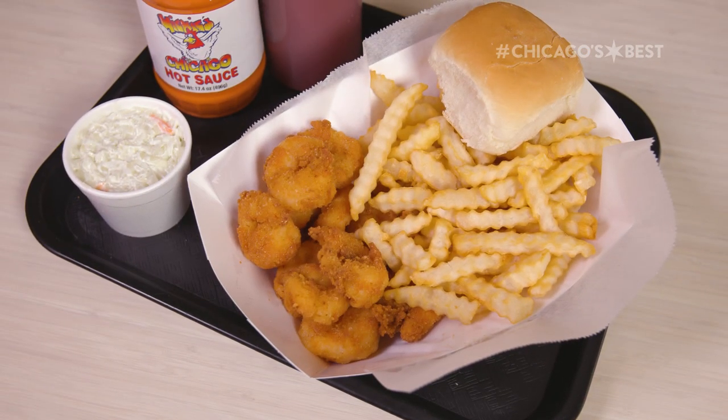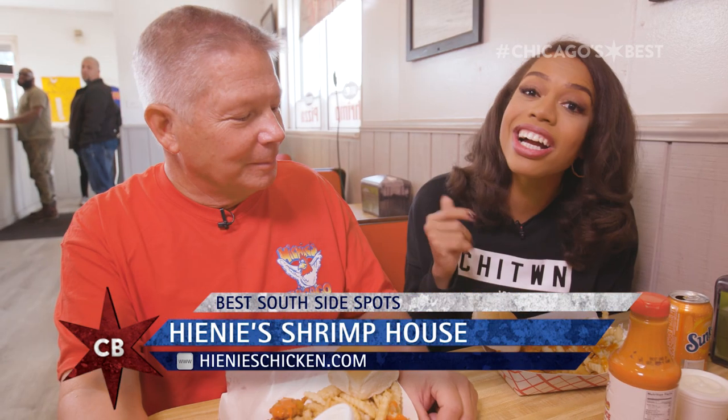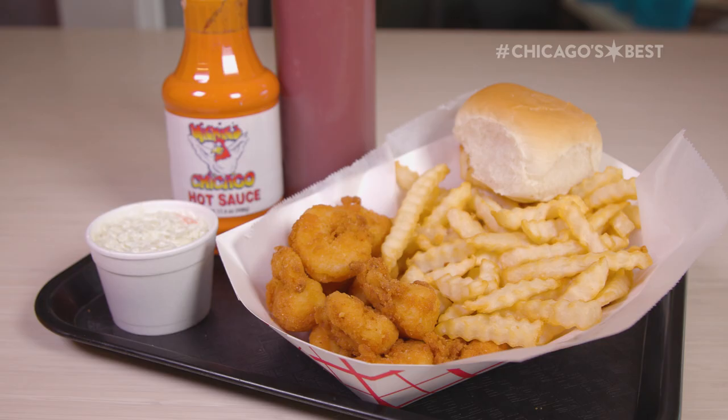Why are you guys Chicago's best? The freshness — we only use quality shrimp, non-farm-raised, wild-caught. I was born and raised around here, I know good South Side food. Trust me, I got you. I wouldn't steer you wrong — get into Heine's, get you some shrimp. It's good stuff.